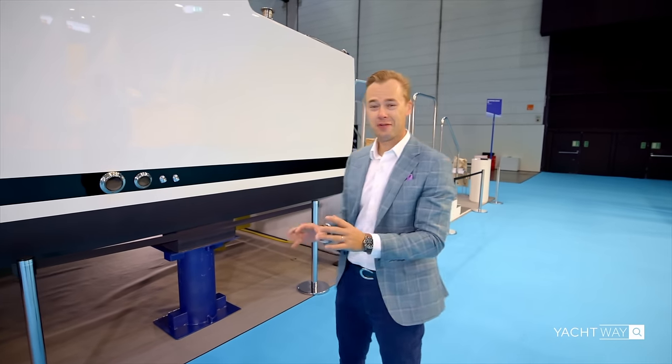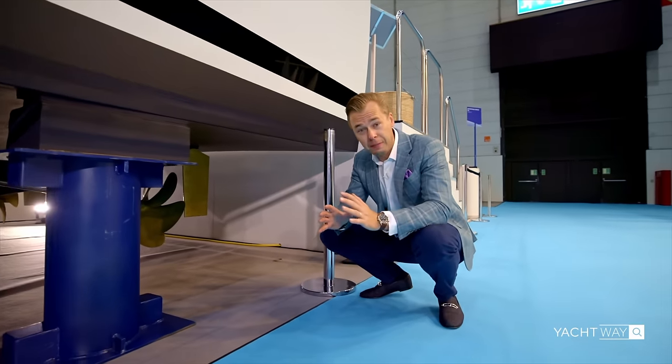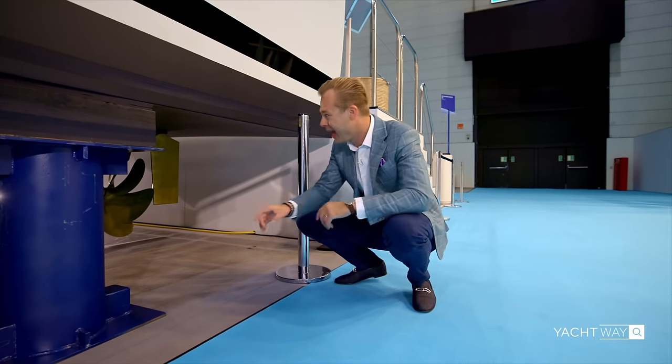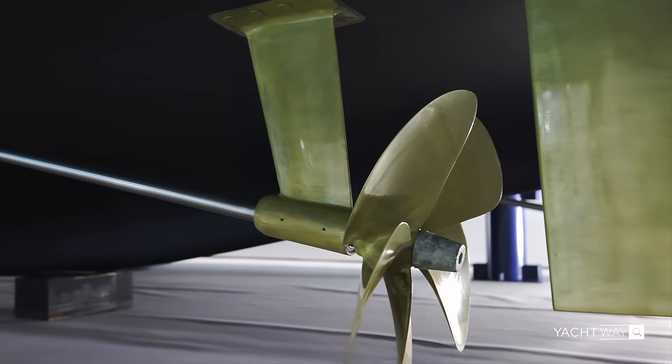The specs are staggering: length 60 feet, beam 19.9 feet, range 1,000 nautical miles at 8 knots, fuel tank capacity 317 gallons, and total weight 45,000 pounds. The amazing thing about Boot Düsseldorf is that the boats are all out of the water, so we can see underneath. The draft of this 60-footer is just 2.8 feet — absolutely unheard of.